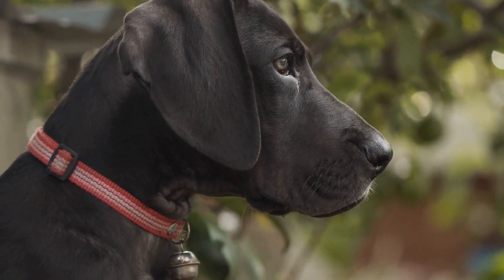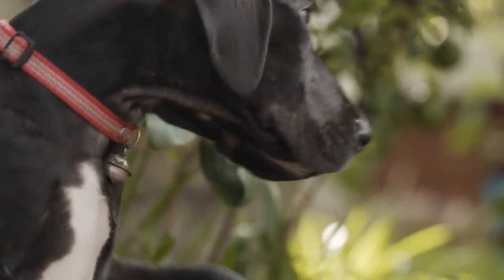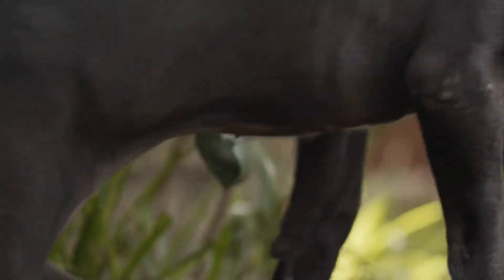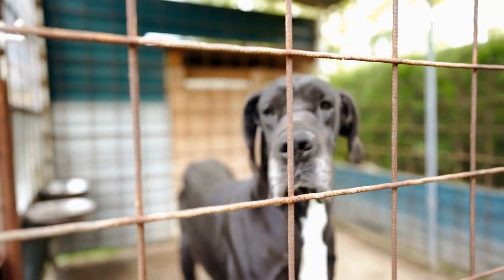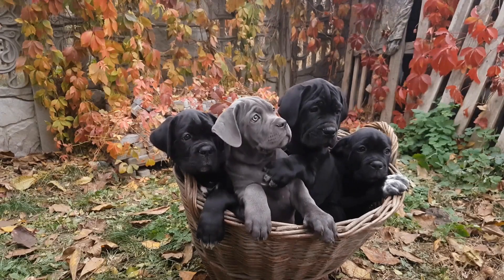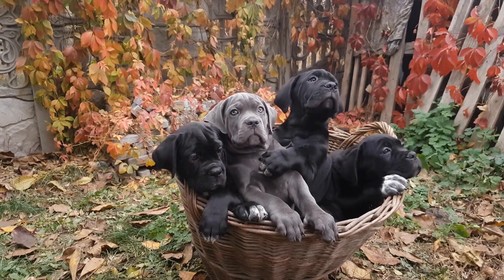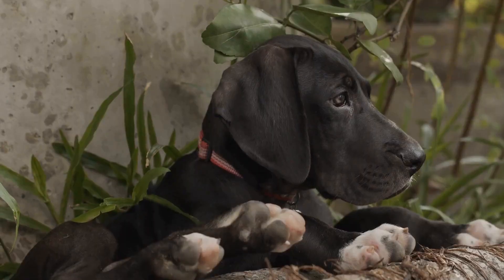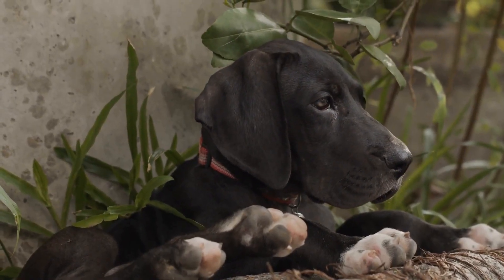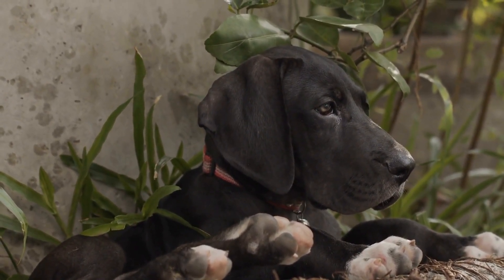In addition to the physical and mental benefits, canine massage also offers bonding opportunities between dogs and their owners. Great Danes, in particular, thrive on human interaction and attention. Spending quality time together during massage sessions allows for mutual trust and deepening of the bond. It also serves as an opportunity for pet owners to observe their dog's behavior and detect any abnormalities or potential health issues.